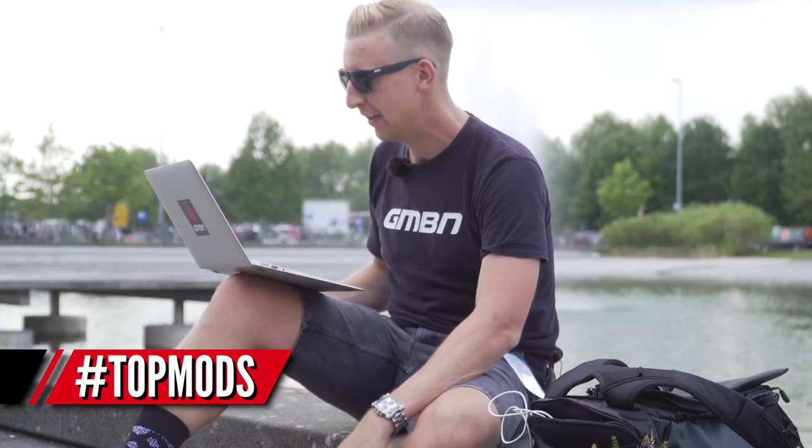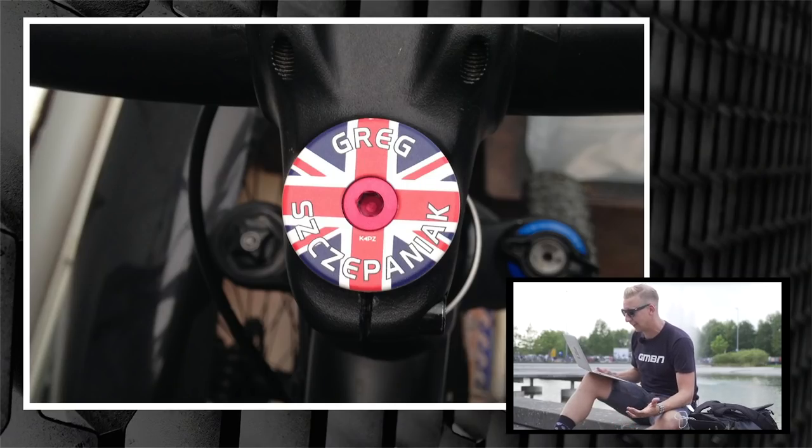Now it is Top Mods — where you guys do little or massive modifications to make your bike better. Let us know, take some pictures, tell us what you've done, send it in using the hashtag topmods. The first one is from Greg Shapaniak, a regular on the show. I bumped into Greg at the Malvern Hills Classic recently. He's sent in his custom steerer top cap from a website called Caps, where you can upload your own artwork and they print it out and anodise it — you can have your own custom top cap. Very cool.